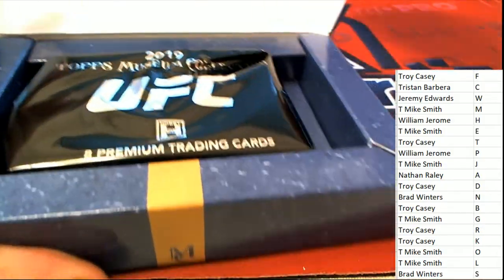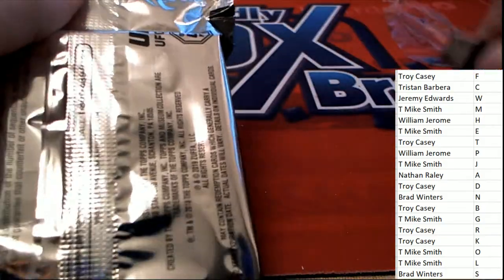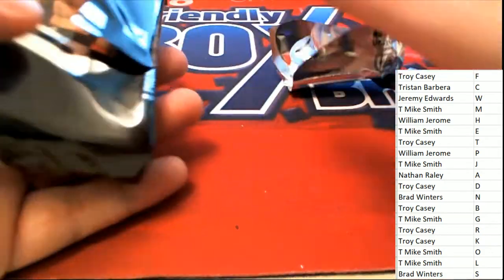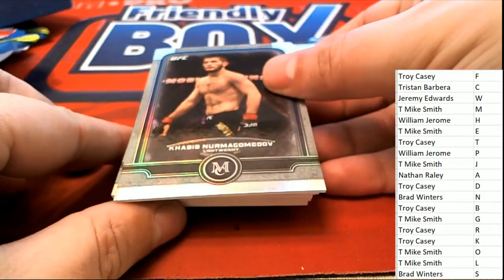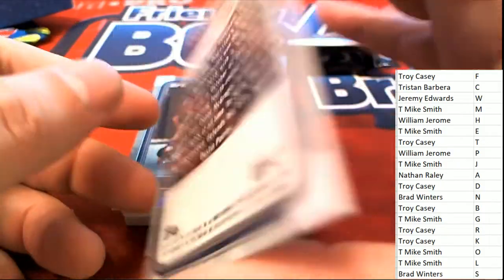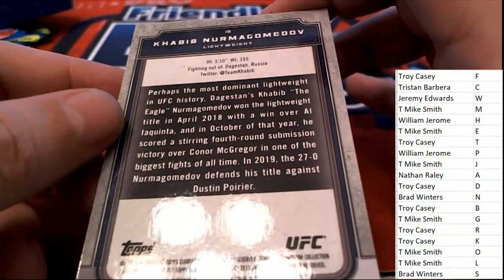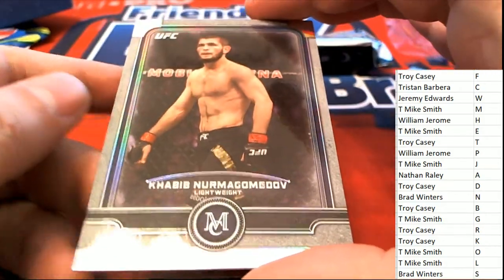It's Museum! Museum always has high quality — I can't wait to rip into this. Good luck everyone, what's it gonna be? Very nice — last name letter initial, and it's got that lightweight refractor look to it in Museum.